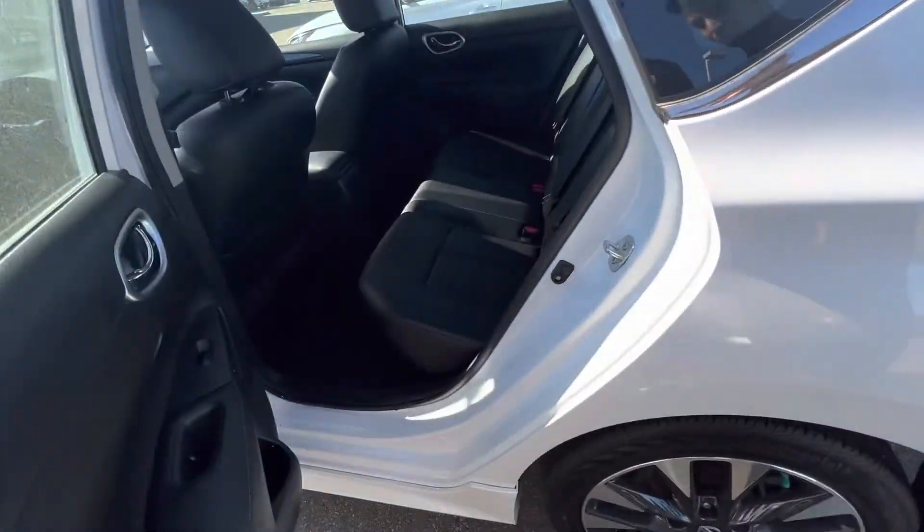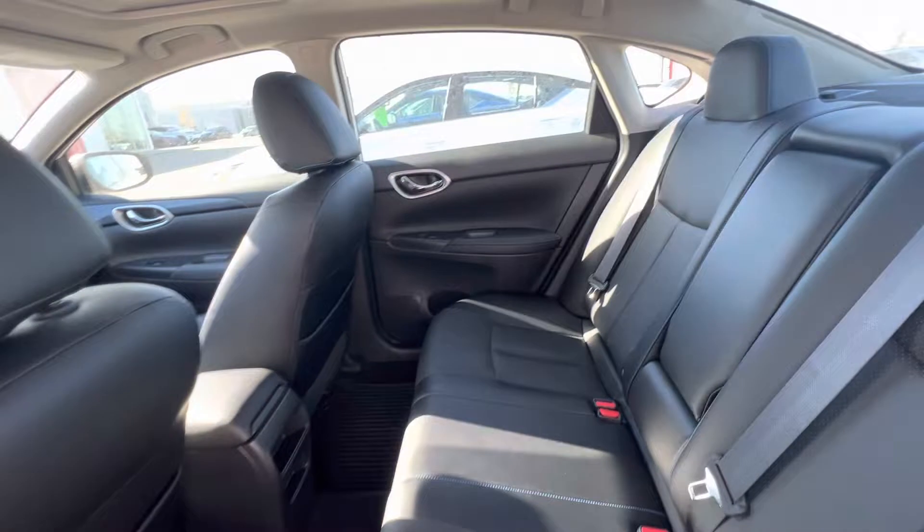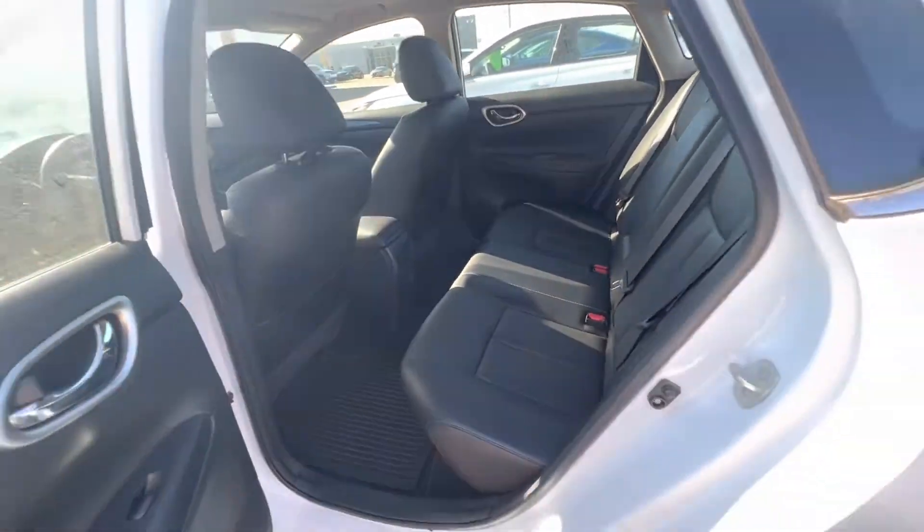Going in the back here, tons of room in the back as well. The leather does carry through to the back too — it's hand-stitched leather — and there's a lot of legroom and headspace.